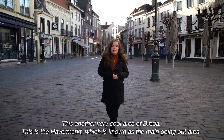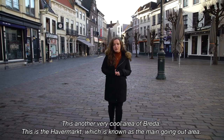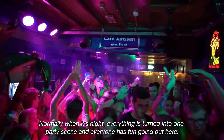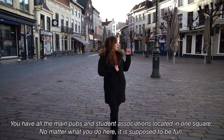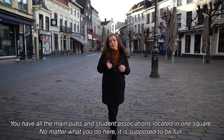This is another very cool area of Breda — the Havemarkt, which is known as the main going-out area. Normally when it's night, everything just turns into one big party scene and everyone has fun going out here. On one square you have all the main pubs and all the student associations located. No matter what you do here, it is supposed to be fun.